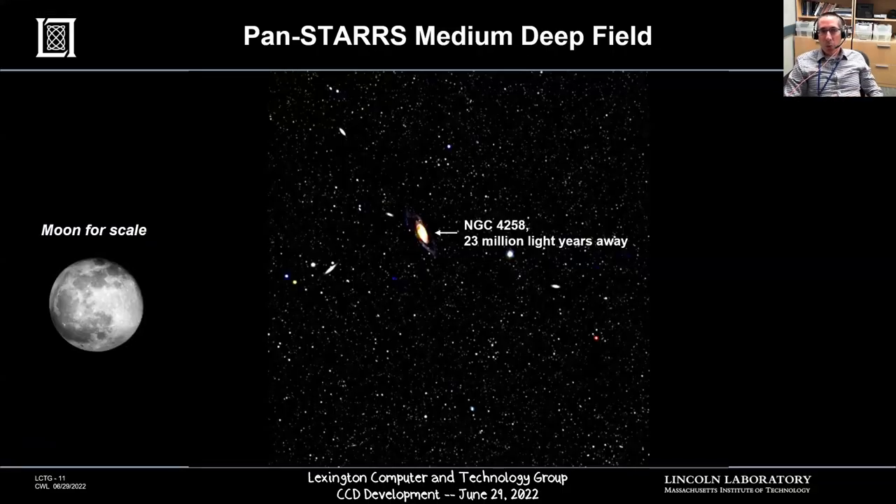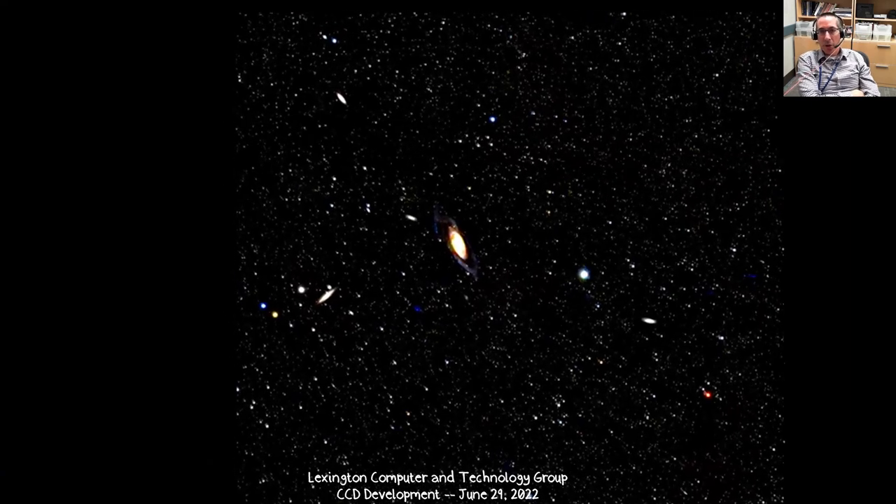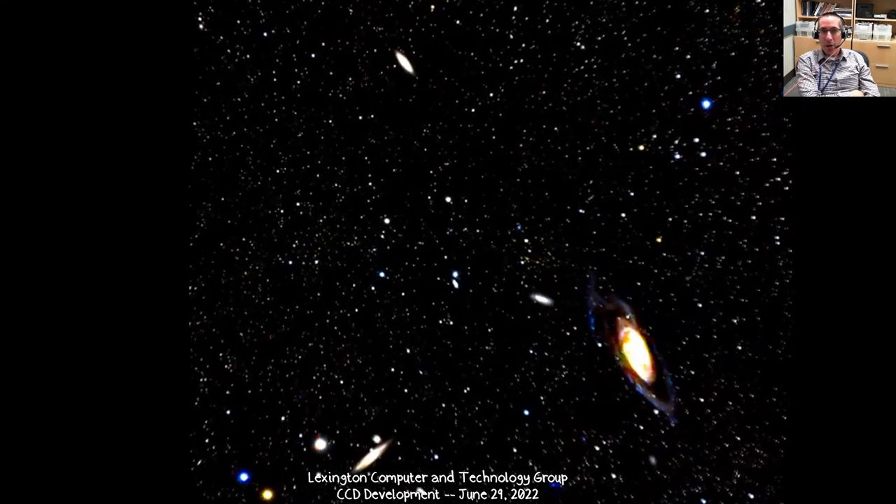To give you a sense of what PANSTARS can do, this is a movie called The Medium Deep Field. I have the moon here for scale so you can see the size of the field of view. I'll just run through this so you can see the exquisite detail you get by having a gigapixel array — I call this the infinite zoom video where it just seems to go on and on.